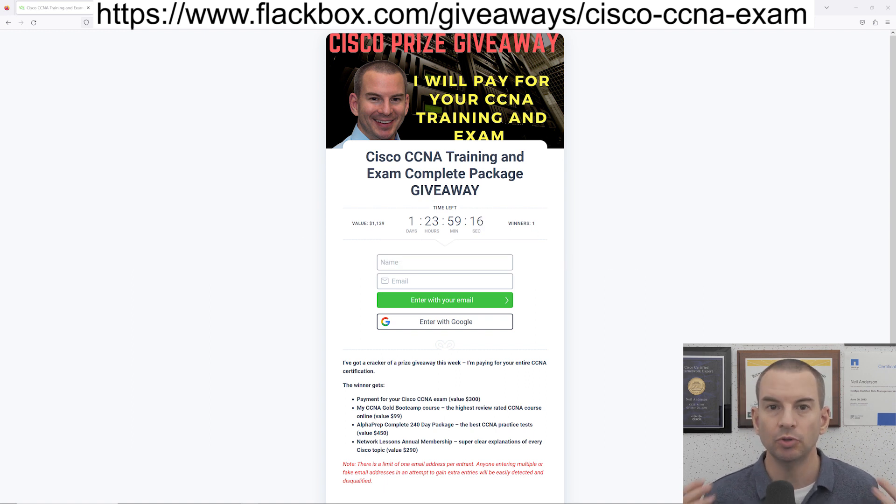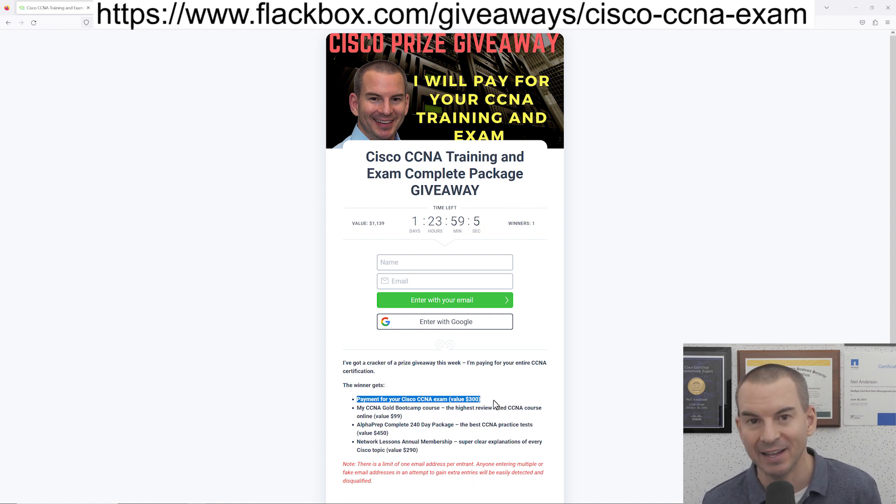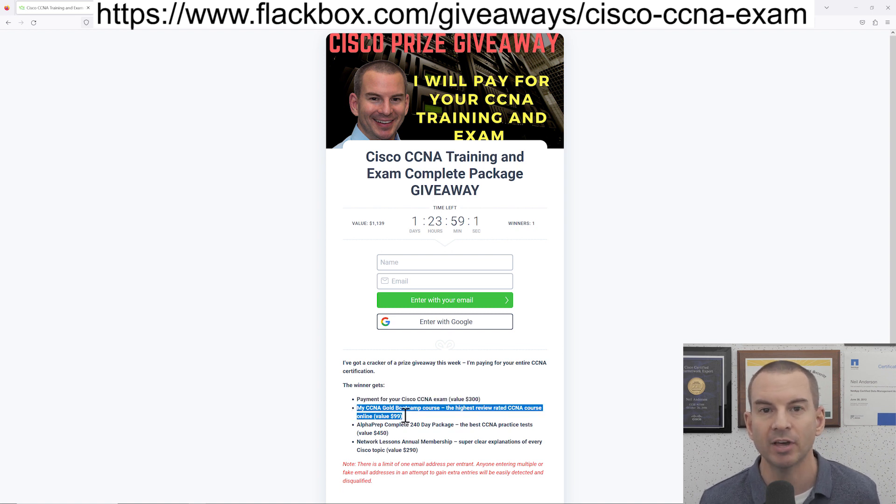So if you do win, let's have a look at what you're going to get. First off, I will pay for your Cisco CCNA exam. Before you take the exam, of course you're going to need to do the training, so I'll also give you my CCNA Gold Bootcamp course — that is the highest rated CCNA training online from student reviews. You'll also get Alphaprep practice tests.